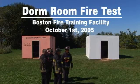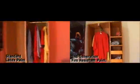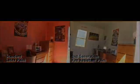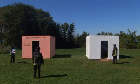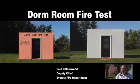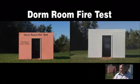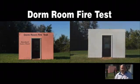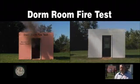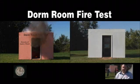What we did was we took two dormitory rooms, as we'd find them in any one of the thousands of dormitory rooms we have here in the New England area, and put similar furniture in both rooms — bedding, computers, anything that we'd find in a dorm room in any college — and started a fire using the same material and let it grow at the same rate.